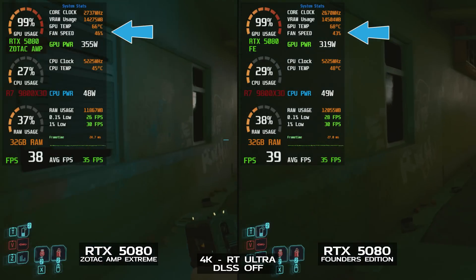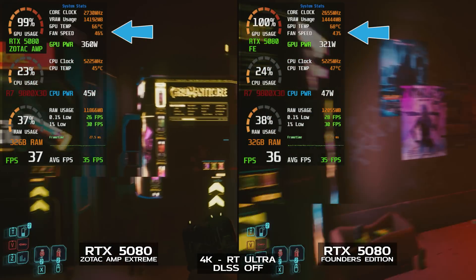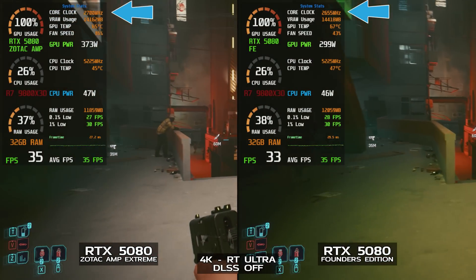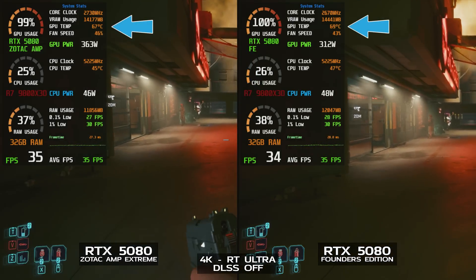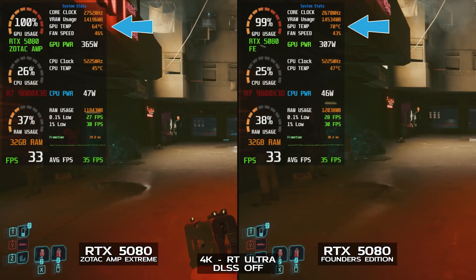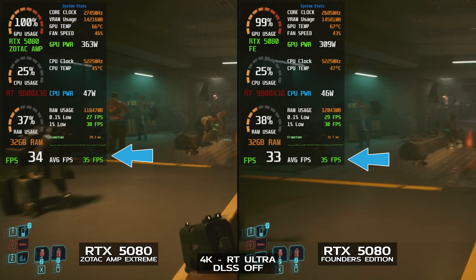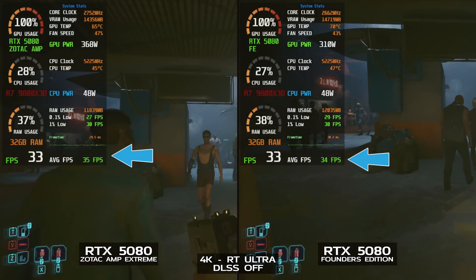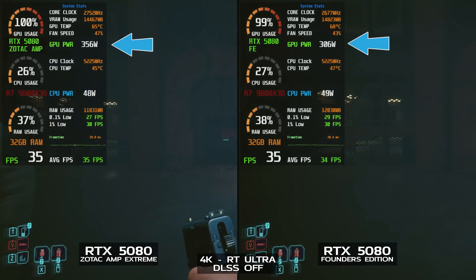Putting the RTX 5090 Founders Edition up side by side, we can see that it's running its fan a little bit slower at 43%. However, the GPU frequency is a little bit lower, averaging around 2662 MHz, swinging between 2647 and 2685. The GPU is running a little bit warmer, between 66 and 70 degrees Celsius — about three or four degrees hotter than the Zotac card. In terms of performance, we're pretty much neck and neck; they're both at about 34 or 35 FPS on average, with the Founders Edition slipping behind by maybe half a frame. Meanwhile, it's drawing between 285 and 317 watts.